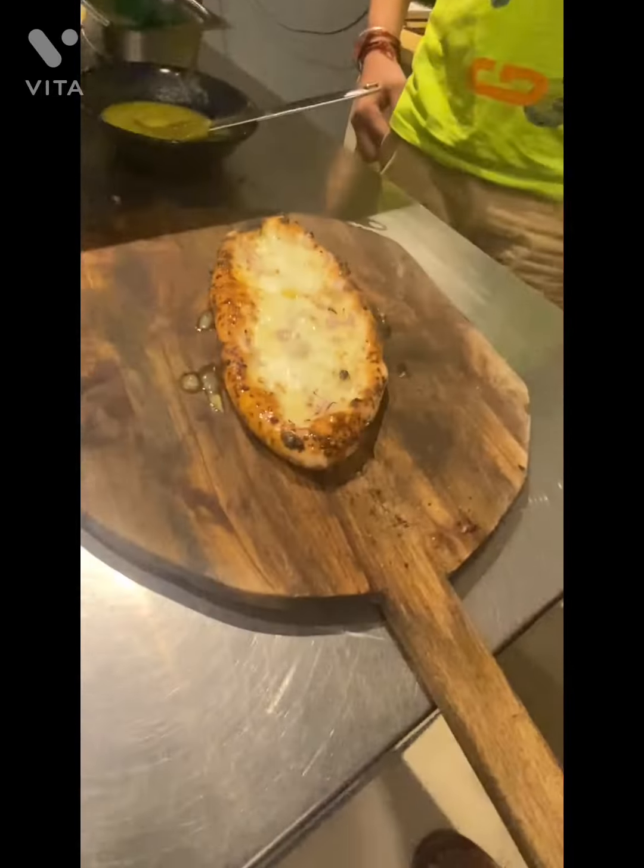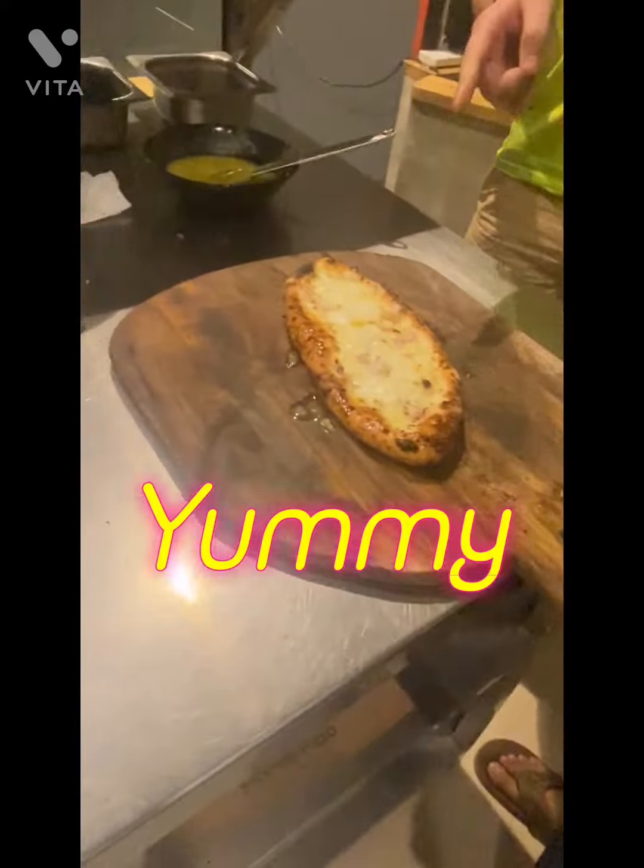So the big spatula we use with the pizza — it's called the peel. We use that to rotate the pizza in the oven, and that's also the peel we use to launch the pizza in. You can just see that process there.